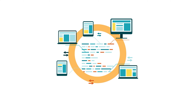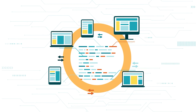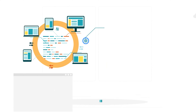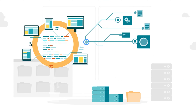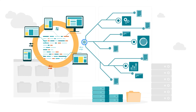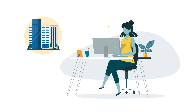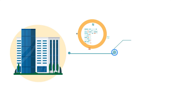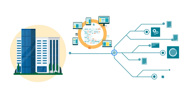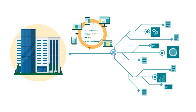API stands for Application Programming Interface. It's software that connects computers or computer programs. APIs are used in a variety of contexts to link systems, processes, and data. They eliminate the need for manual re-entry and can make running a business more efficient. APIs also let organizations with established technologies access new tools without having to adjust their current operations.